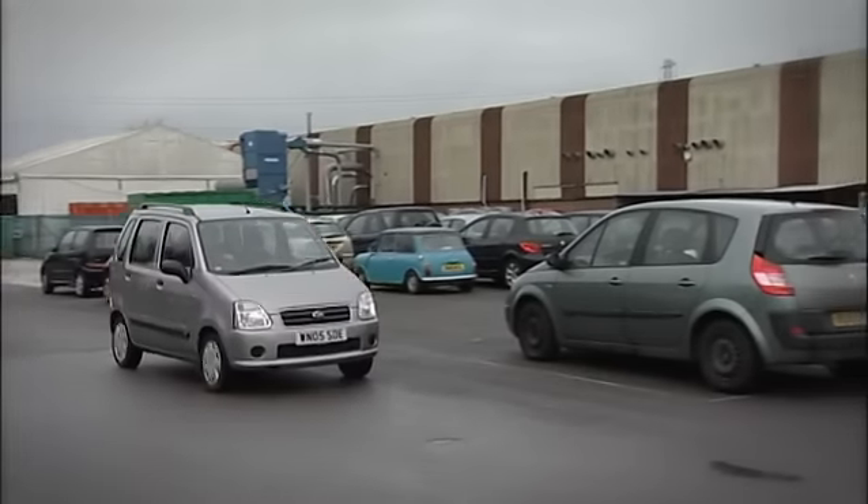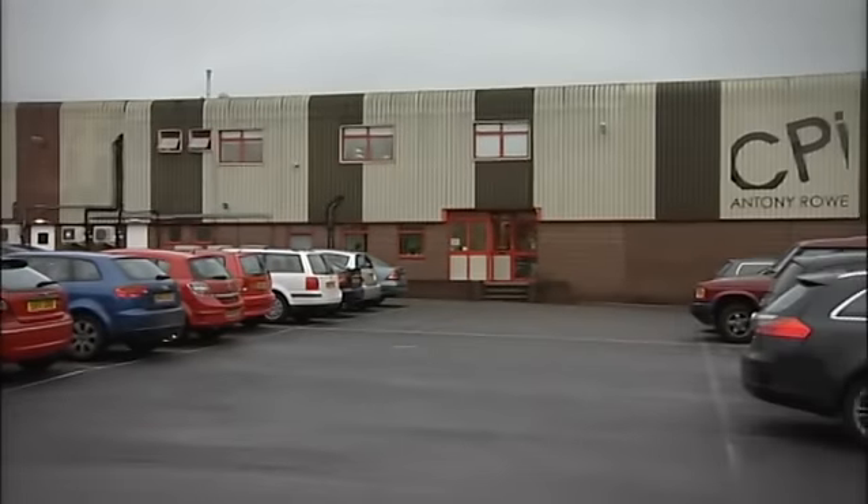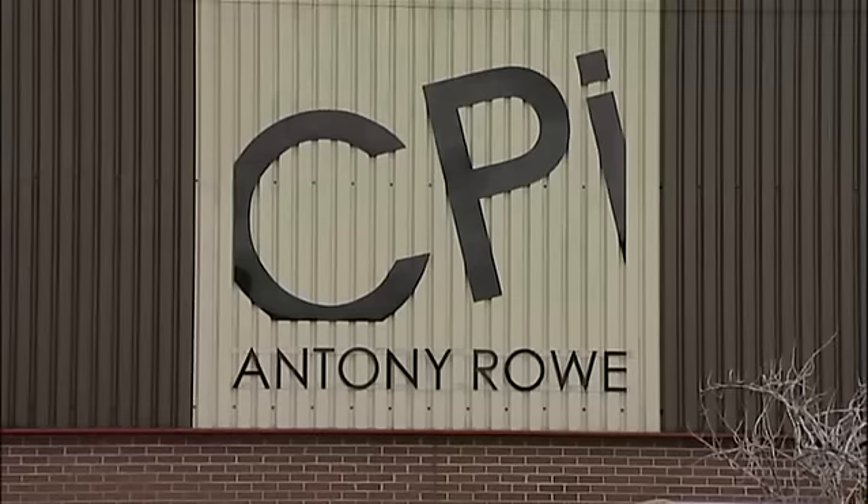Anthony Rowe is a printer based in the south of England. Darren Armstrong works in the sales department of the company.